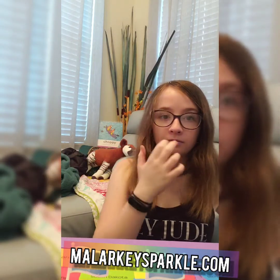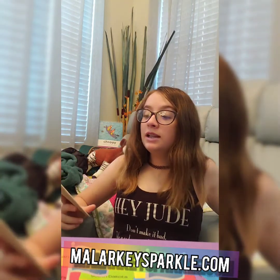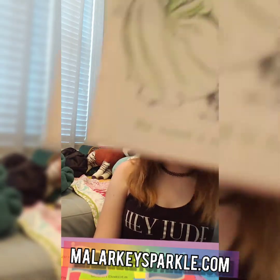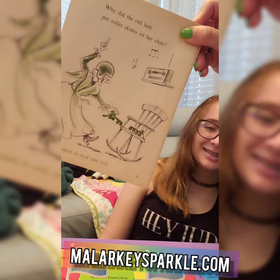You have time for a joke, Tiny. Why did the old lady put roller skates on her chair? She wanted to rock and roll. Thanks for watching this episode of The Tiny Show. Remember to like, share, and subscribe so you can see videos like this every day. Bye!